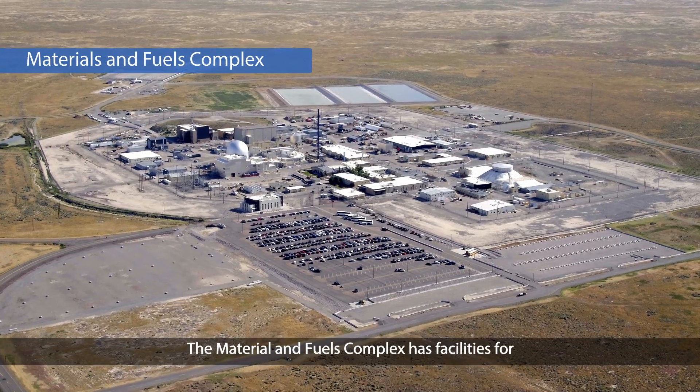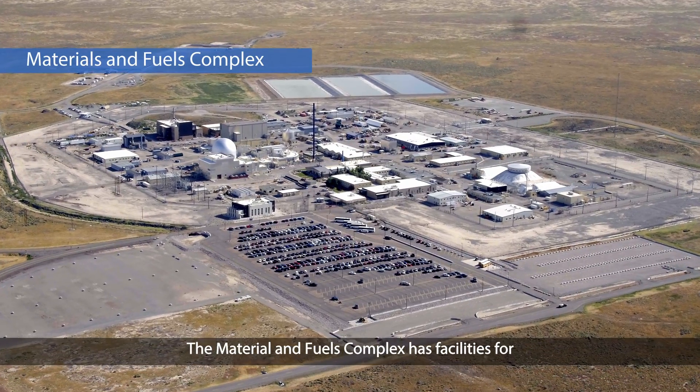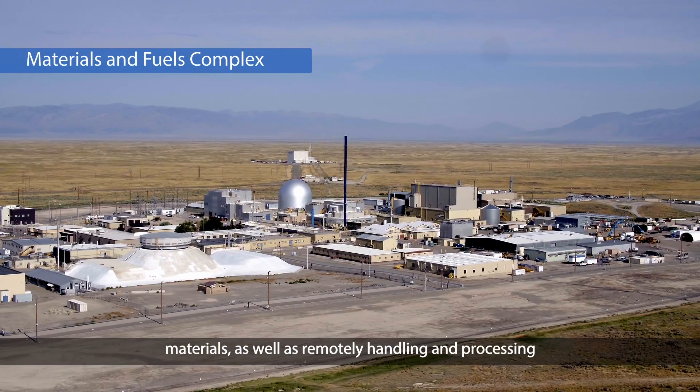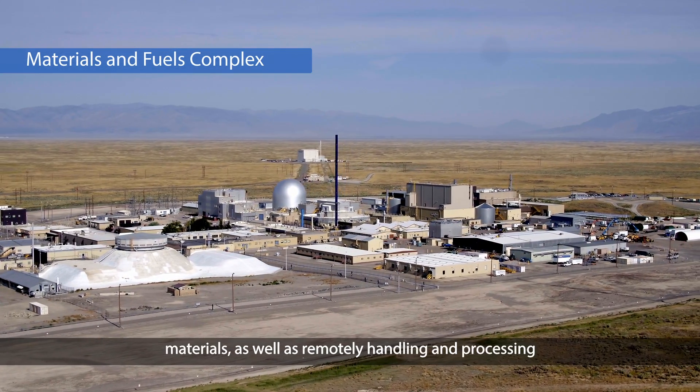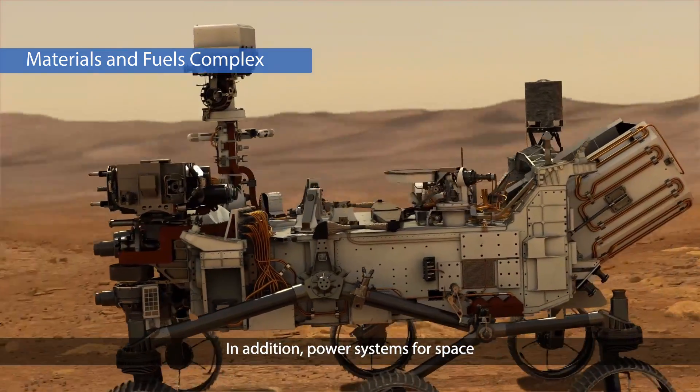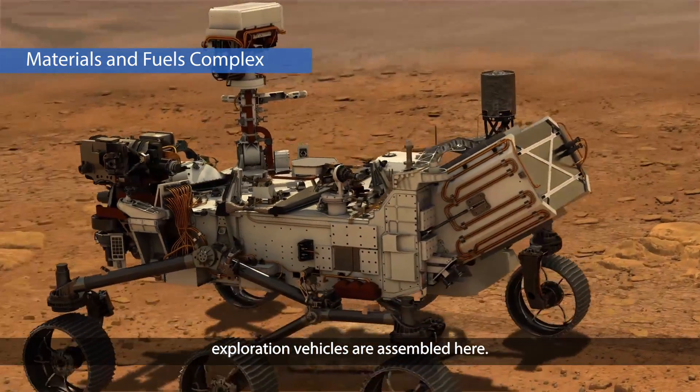The Material and Fuels Complex has facilities for fabricating, examining, and characterizing nuclear fuel and materials, as well as remotely handling and processing spent fuel and radioactive wastes. In addition, power systems for space exploration vehicles are assembled here.